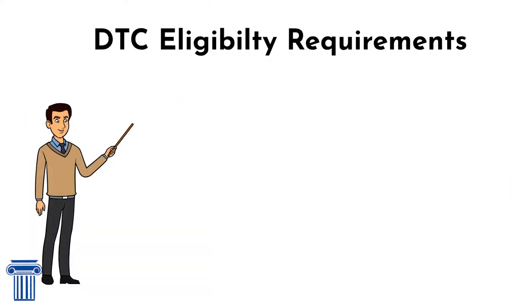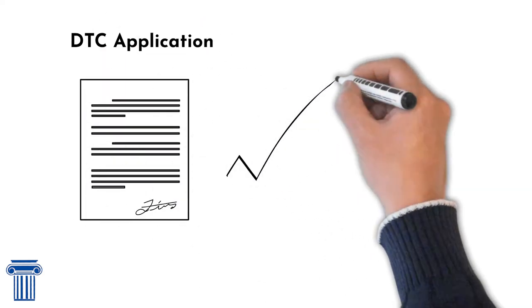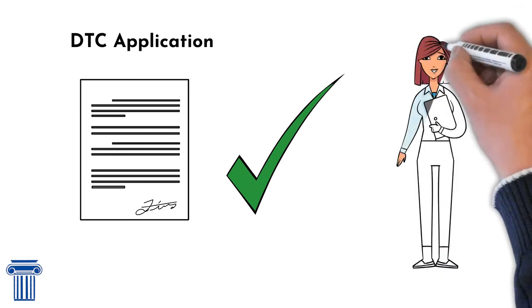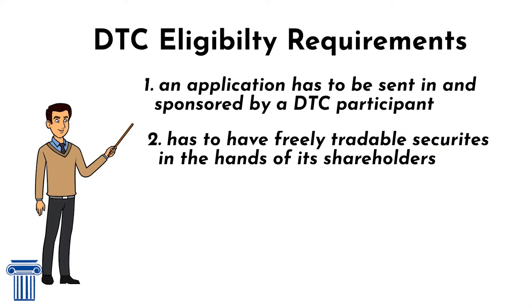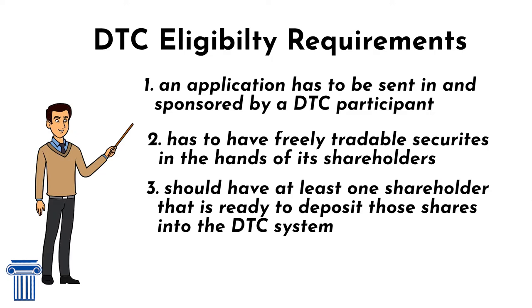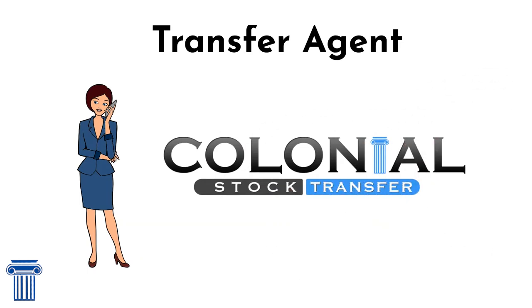There are a few requirements companies need to meet. An application has to be sent in and sponsored by a DTC participant for companies to become DTC eligible. The application is not that long or complicated as long as a company meets all DTC eligibility requirements, but it is still helpful to rely on an expert who can streamline the process. Next, the company has to have freely tradable securities in the hands of its shareholders. The company should also have at least one shareholder that is ready to deposit those shares into the DTC system.